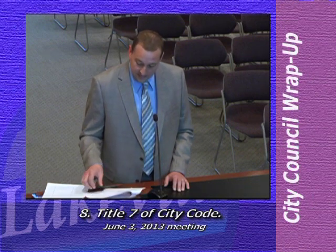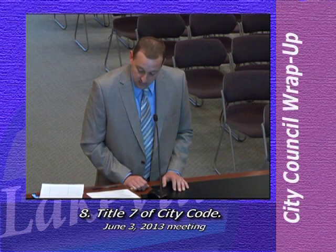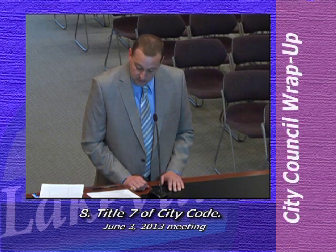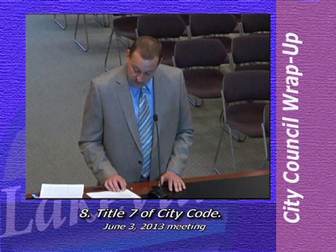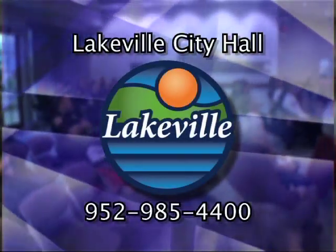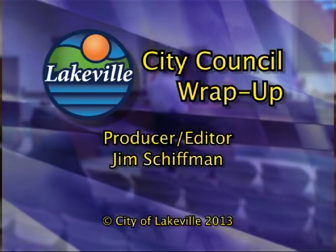This is the first time since the 1990s that we've reviewed city code in regards to parks. The proposed ordinance changes address the current needs of the parks today. Item number eight was approved by the Lakeville City Council. Those were the items presented to the council at their June 3rd, 2013 meeting. If you have any questions or comments regarding these agenda items, please feel free to call city hall at 952-985-4400. Thanks for watching this edition of Lakeville City Council wrap-up.